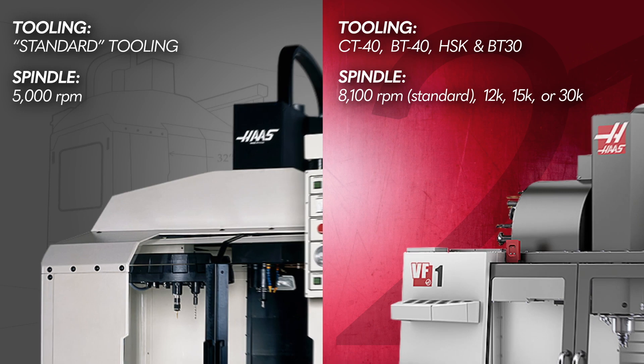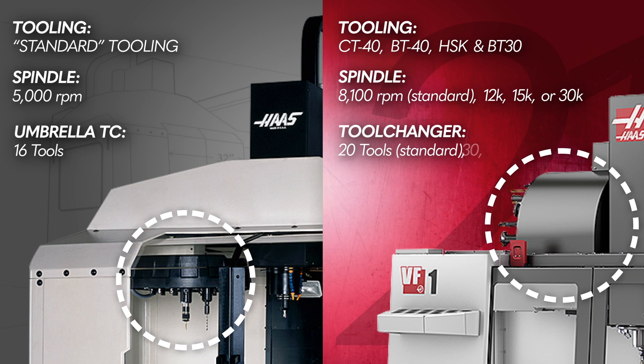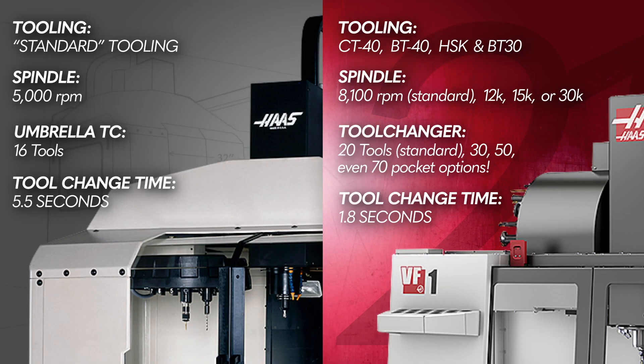The VF1's original umbrella-style tool changer supported up to 16 tools, while the new VF1 comes standard with an automatic tool changer capable of holding 20 tools, with 30, 50, and even 70 pocket side mount tool changer options available. Tool change time was 5.5 seconds on the 1988 VF1, versus 1.8 seconds on the side mount tool changer of today.